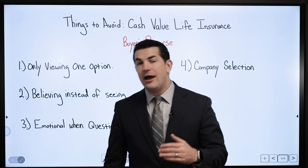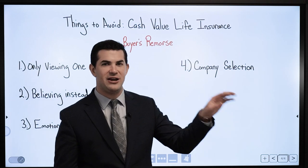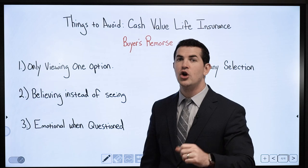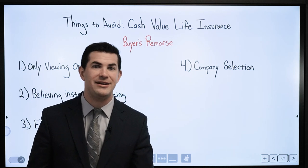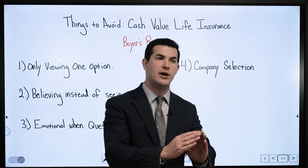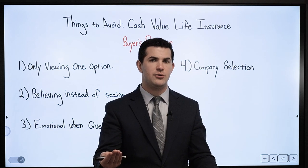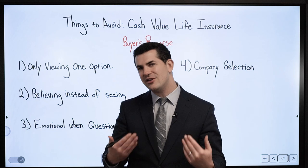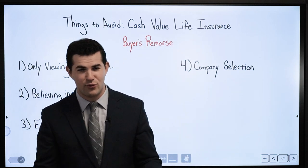Beyond performance, consider flexibility in company selection. For example, can you design a product where you have a $10,000 base premium but the ability to fund up to $100,000 per year? Or commit to $1,000 with the option to go up to $10,000 at your discretion? Do companies allow you to add funds at your discretion, or do they require medical underwriting to add more money? These factors help refine your decision-making, since all companies have different rules.